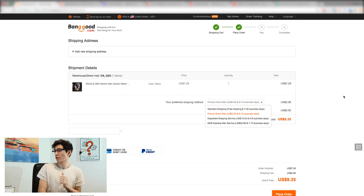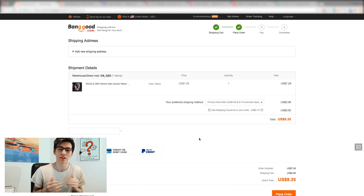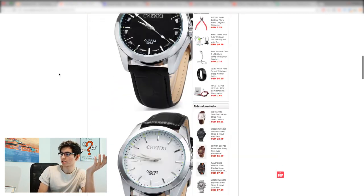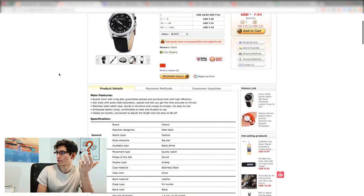That's Banggood - you can pay with PayPal, credit card, debit card. I want to point out I'm not affiliated with any of these sites at all. I literally just did some digging on websites that work and I'm trying to show you guys these are alternatives you can look into. The next one is called Deal Extreme, and again this is another quick walkthrough - you get the product specs, product pictures, and you can check out.